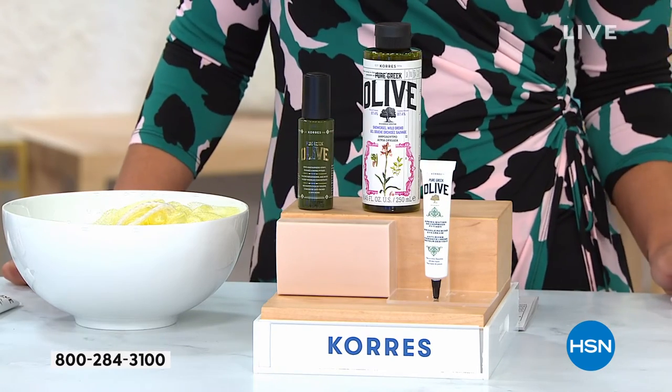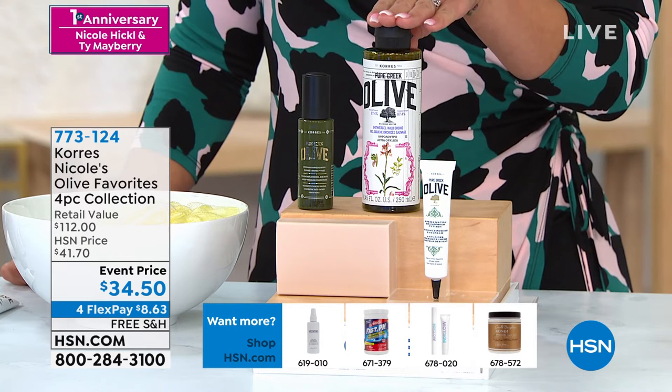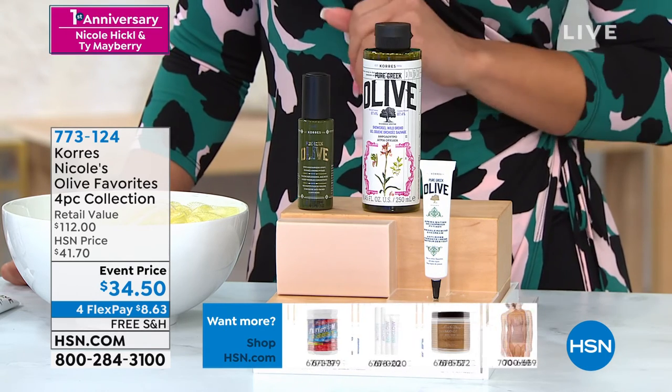Last but not least, you're getting the award-winning cleanser — out of all the cleansers on HSN, this olive shower gel was named the best hydrating cleanser out of every single cleanser. So it's head to toe, and you're getting all four.